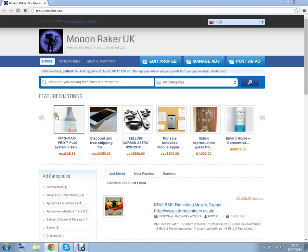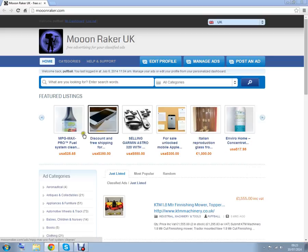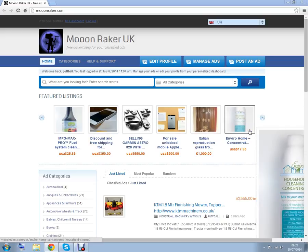We do have a special feature — this ad line here across the centre of the screen. You can advertise using this; there will be a small fee, but standard adverts are completely free.